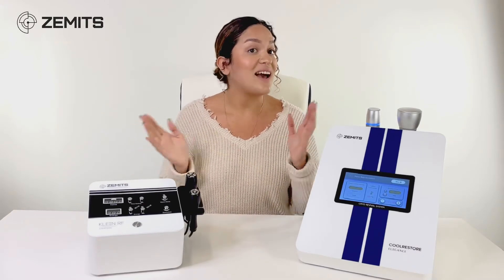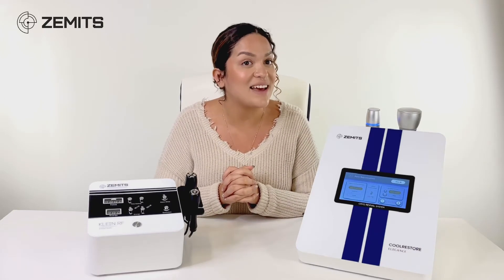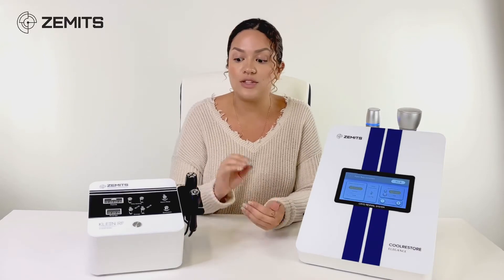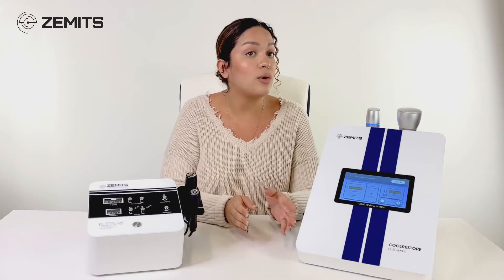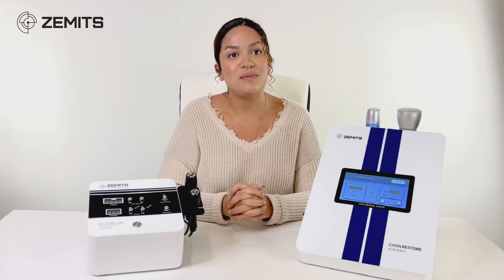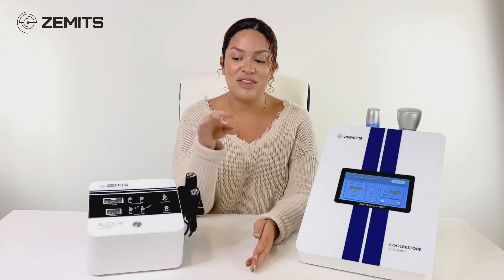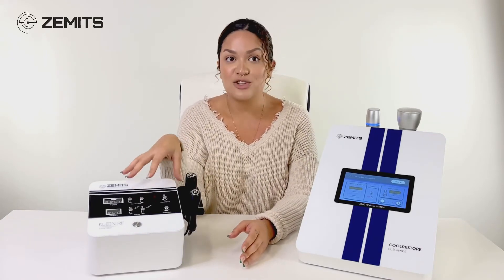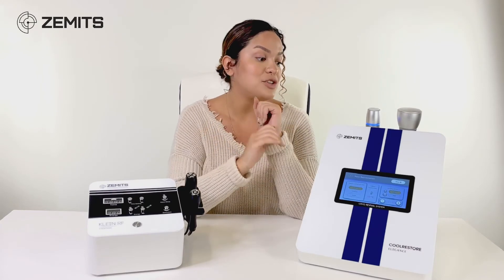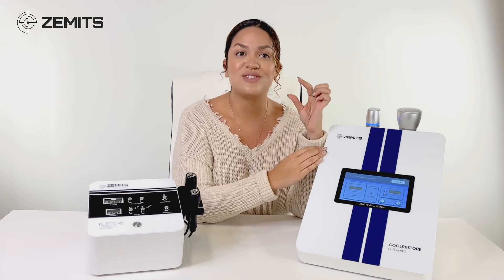Those are the main differences. In conjunction, they are also great together — if you want an even better, deeper anti-aging treatment, you can do radio frequency along with cold therapy. Both technologies essentially do the same thing, but radio frequency uses an electrical current, so you have that longer list of contraindications compared to Cool Restore Elegance, which is a holistic therapy with a much shorter list of contraindications.